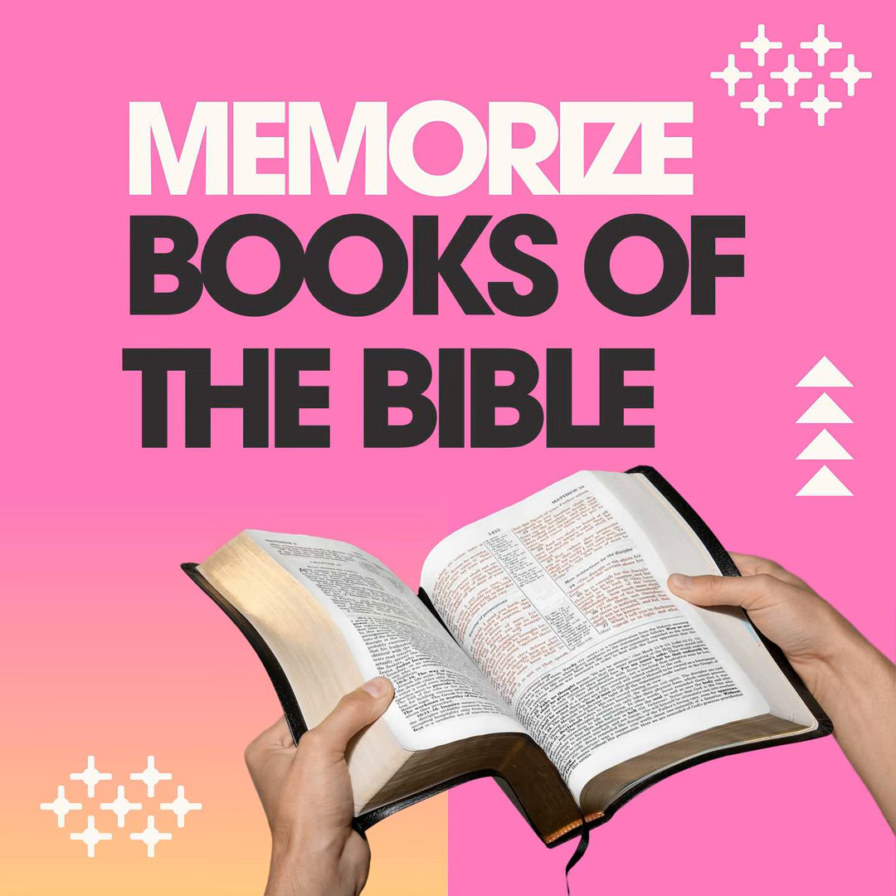Now I don't expect you all to use every one of these tips to help you remember the 27 books of the New Testament and their order, but maybe there's just one technique that might be helpful to you — something that you can apply.